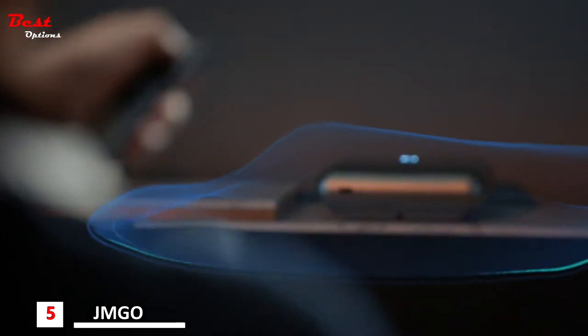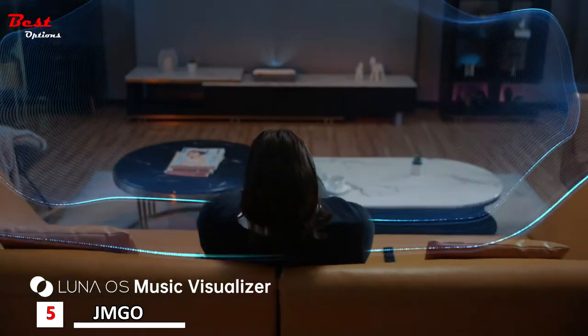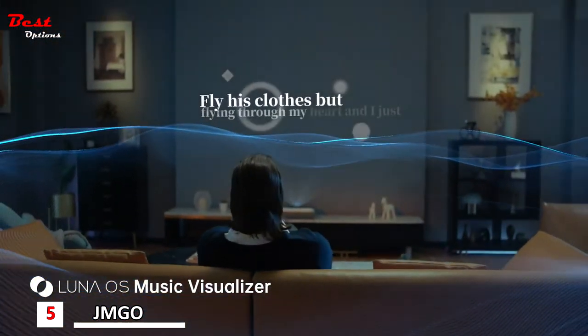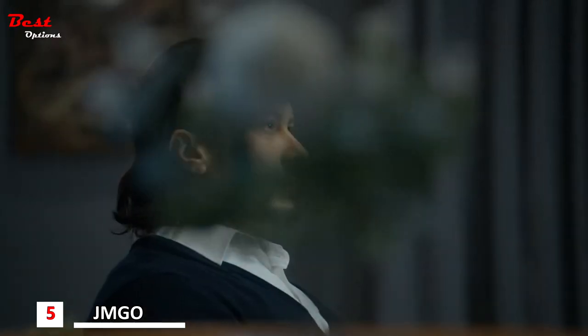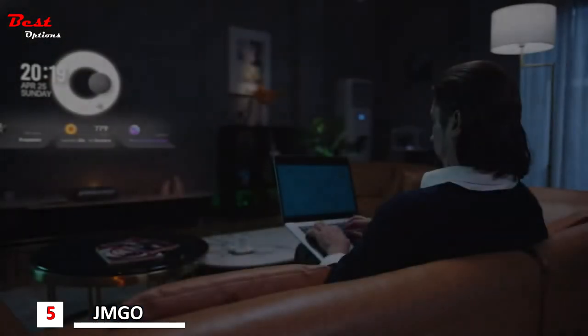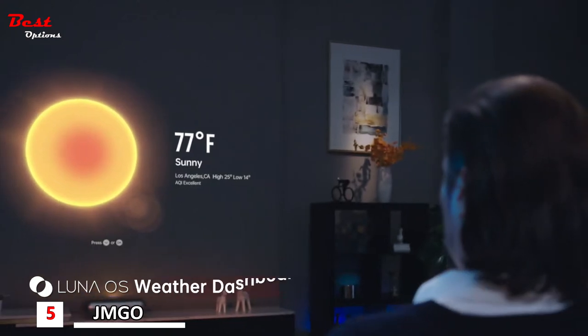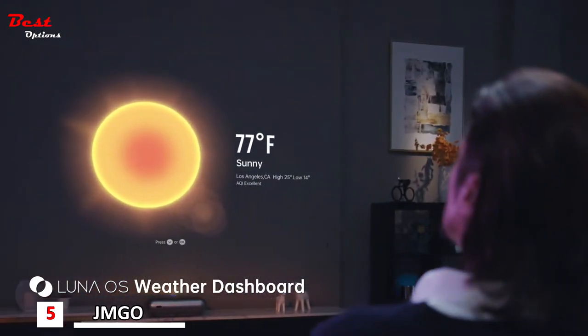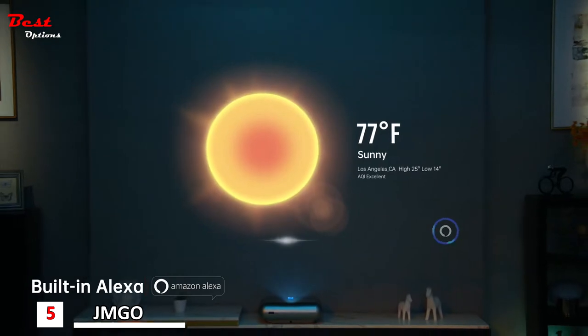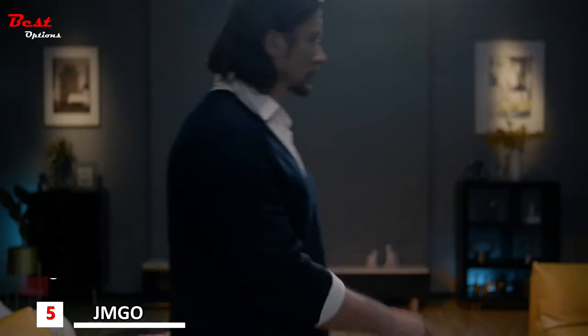O1 Pro is more than just a projector — it's always ready to uplift the ambiance in your place. You can also make O1 Pro your personal assistant: send a meeting reminder for tomorrow morning at 9 o'clock, or even turn off the lights with a simple voice command.